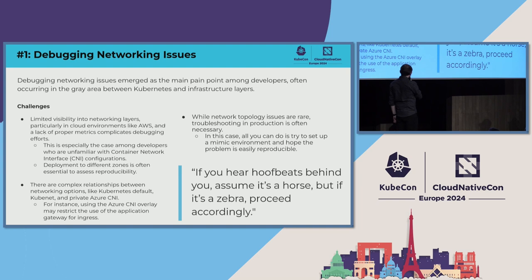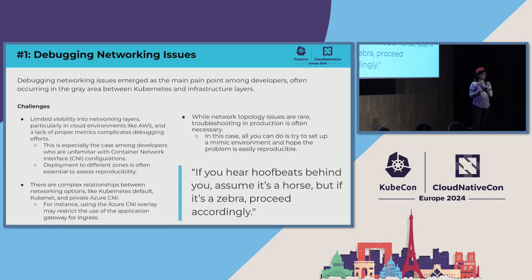There's also a complex relationship between different networking options such as the Kubernetes default, KubeNet, and the private Azure CNI. Developers are often unaware of the intricate relationships between these, which can cause unexpected issues. For example, using the Azure CNI overlay may restrict the use of the application gateway for ingress. While network topology issues like VLAN shrinkage are rare, when they do occur troubleshooting in production is often necessary. As one participant put it: 'If you hear hoof beats behind you, assume it's a horse — but if it's a zebra, proceed accordingly.' Networking was listed number one because pretty much everybody cited it.